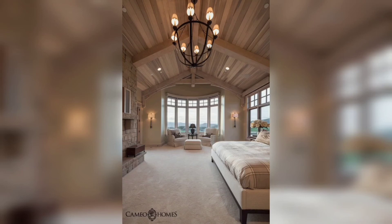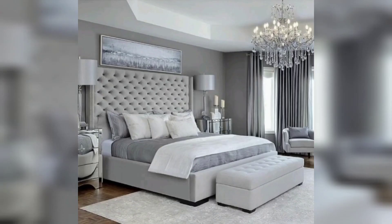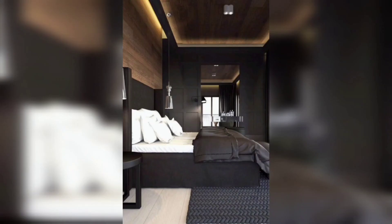And there you have it — some simple and effective master bedroom decor ideas to help you create a cozy and relaxing space. The key is to choose calming colors, create a cozy bed setup, add personal touches, and incorporate storage solutions.